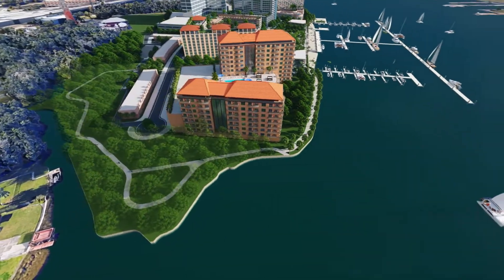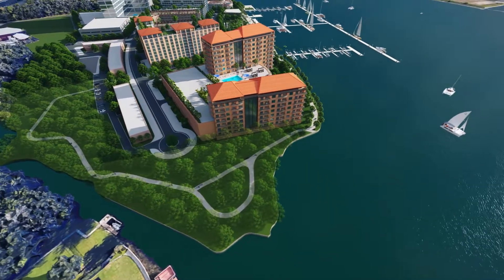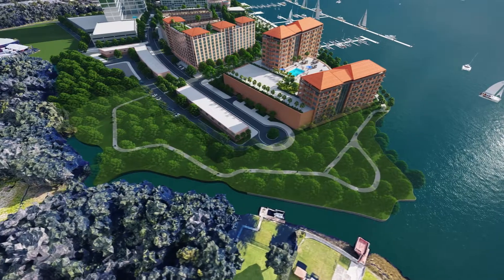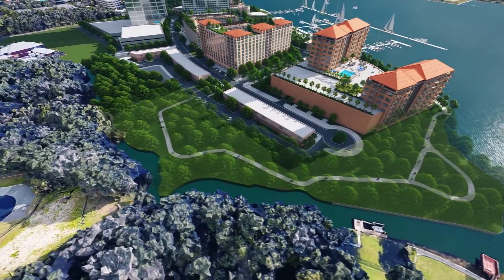With scenic views of both the river and the downtown skyline, this unique setting will be a place that empowers residents and visitors to pursue and achieve wellness in their everyday lives.